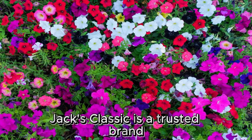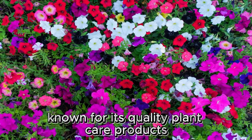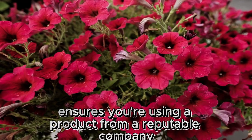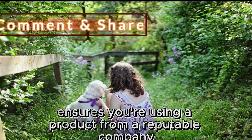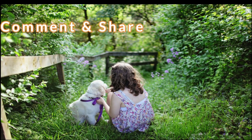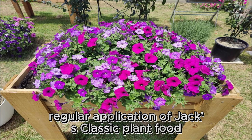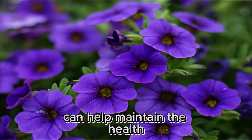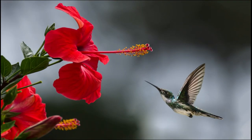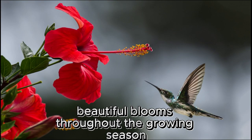Jack's Classic is a trusted brand known for its quality plant care products. Choosing this plant food ensures you're using a product from a reputable company with a history of successful gardening solutions. Regular application of Jack's Classic Plant Food can help maintain the health and vitality of your petunias, leading to consistent, beautiful blooms throughout the growing season.